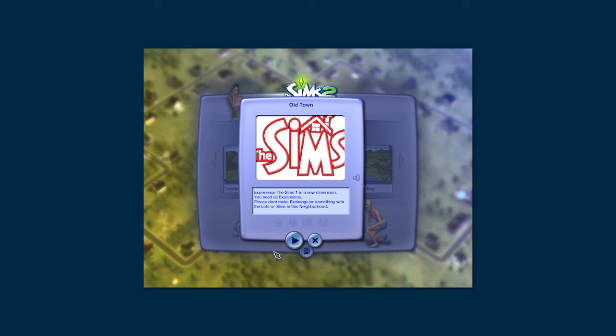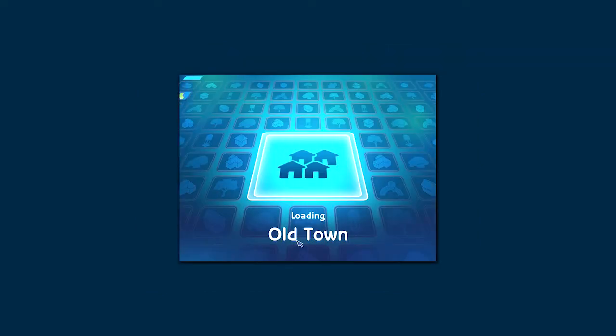Hello, welcome to West Anime Sims. My name is Kelvin, how are you doing? We are back with another review of a custom neighborhood. This time we are going to review The Sims 1 Old Town in The Sims 2. I'm very excited because this is the very first neighborhood that I played in The Sims 1 and I had a lot of fun with it.